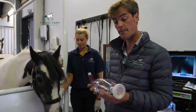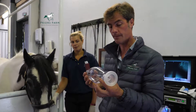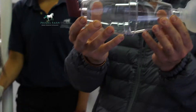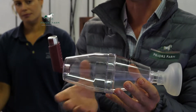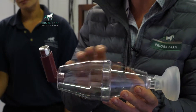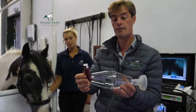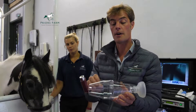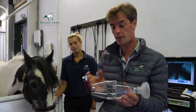An alternative to the nebuliser is using a paediatric spacer. This is much, much cheaper; however, it can be quite fiddly. This is it put together, ready assembled. Before you use it though, you have to wash it in detergent and let it drip dry, otherwise static electricity builds up within the spacer. When we press the actuator or the puffer, the drug sticks to the side of the spacer and therefore no drug gets into the horse.